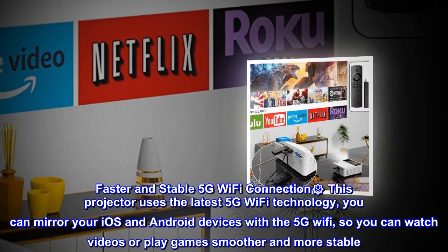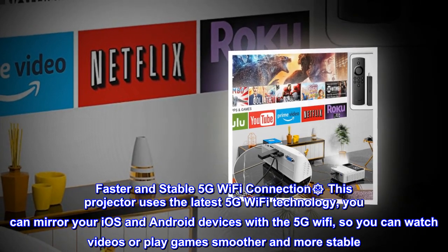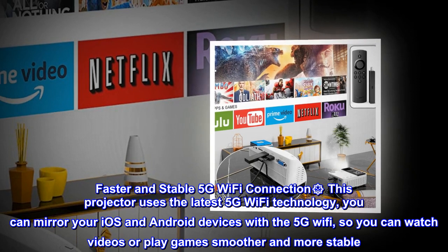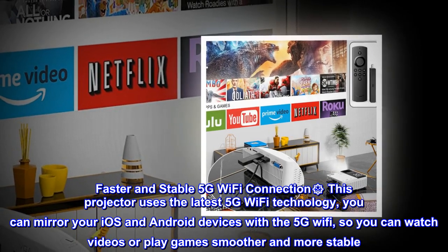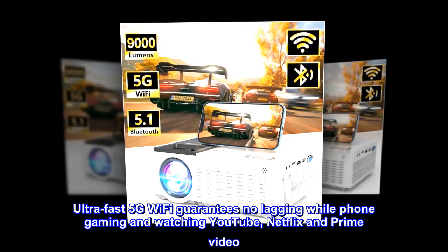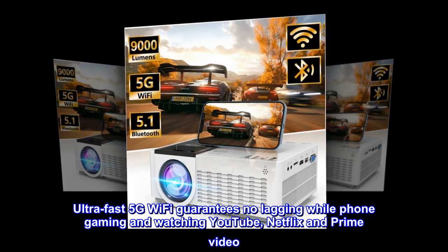Faster and stable 5G Wi-Fi connection. This projector uses the latest 5G Wi-Fi technology. You can mirror your iOS and Android devices with the 5G Wi-Fi, so you can watch videos or play games smoother and more stable. Ultra-fast 5G Wi-Fi guarantees no lagging while phone gaming and watching YouTube, Netflix, and Prime Video.